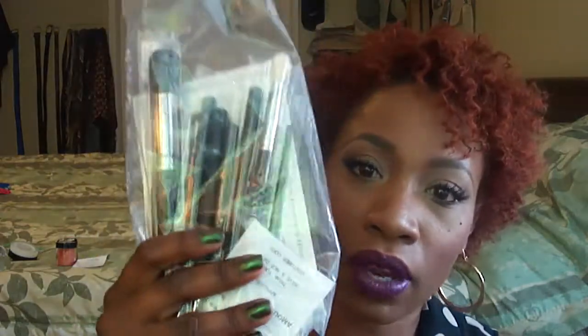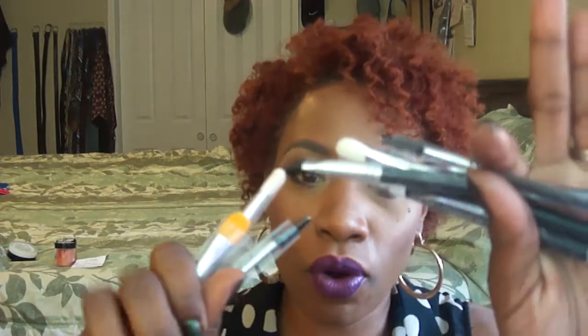I then stopped at Crown Brush and got a few brushes — a face brush that's good for powders, contouring and such. I also can't resist buying eye brushes, so I got more of those. I'll do a separate eye brush video for you guys. And I got more spoolies, because you can never have enough spoolies for the brows.